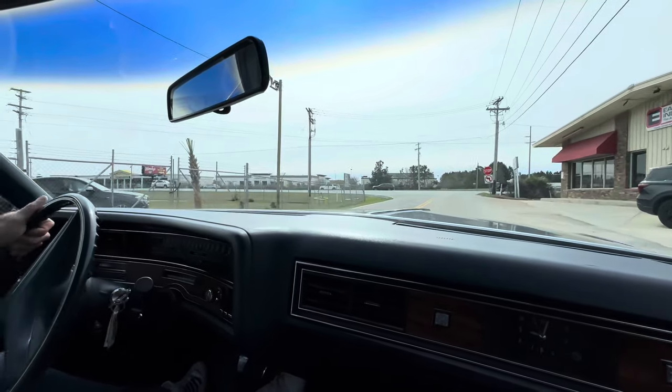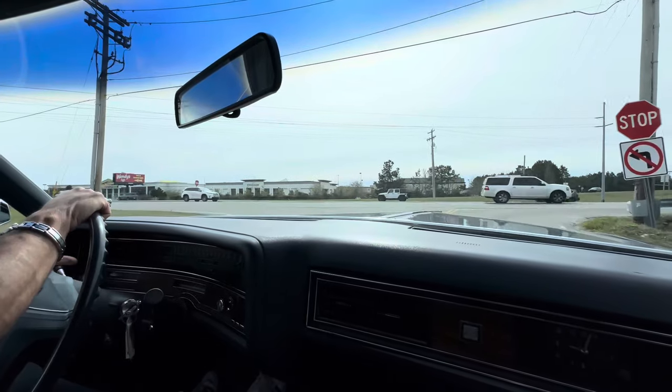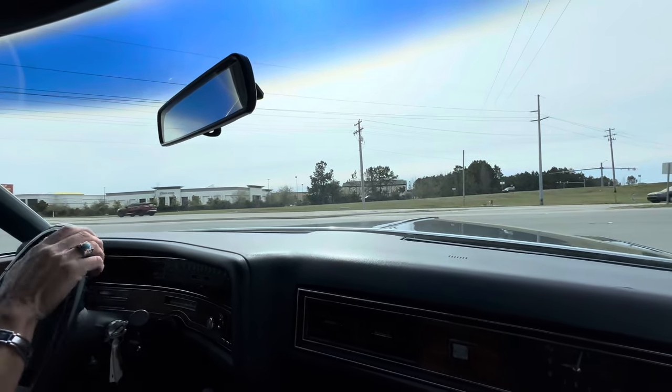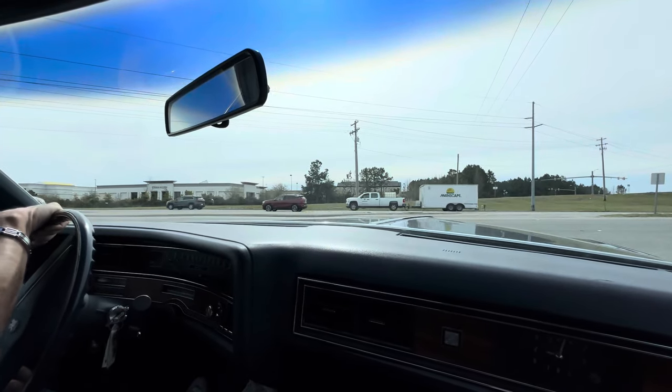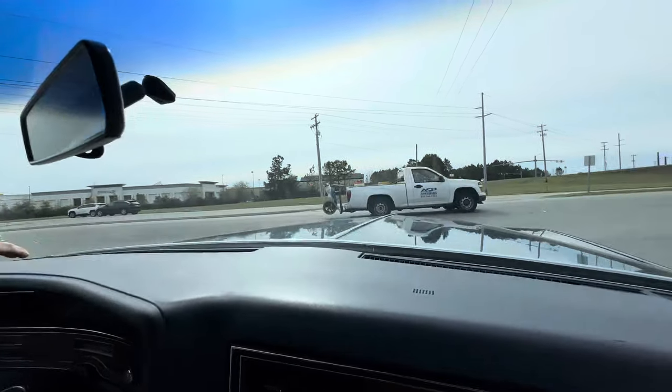Don't have to worry about checking the cruise — it does not have cruise. It's a fairly lower option car. What makes this car, to me, is not only the condition and the miles but the paint. This Diplomat Blue is gorgeous — the metallic in it really pops. The paint across the hood, I mean, it's got a heck of a shine to it.